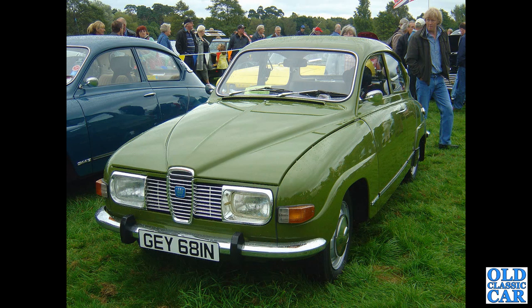Unusual green Saab 96 here. This EY registration means it comes from North Wales — about a 1974 car.